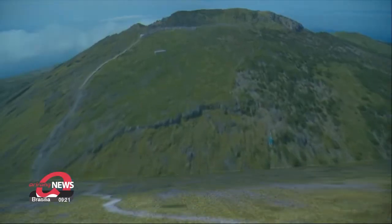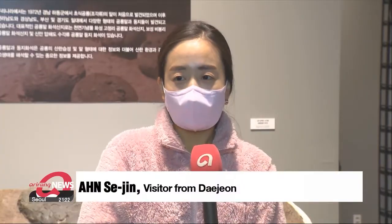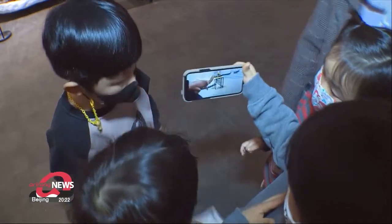Hallasan mountain and Seoraksan peak are presented with augmented 360-degree visualization. "I only learned about those sites in books — this exhibition gives me the feeling as if I'm actually at those sites."